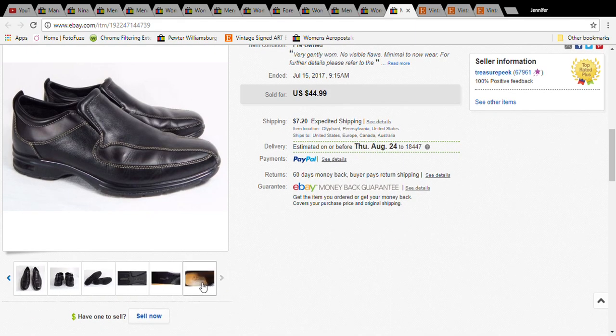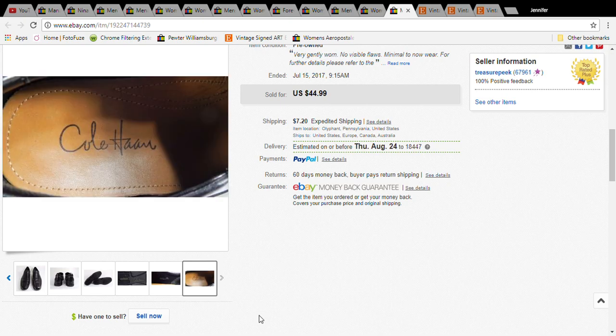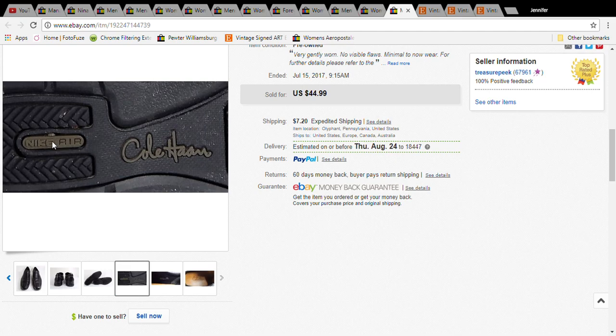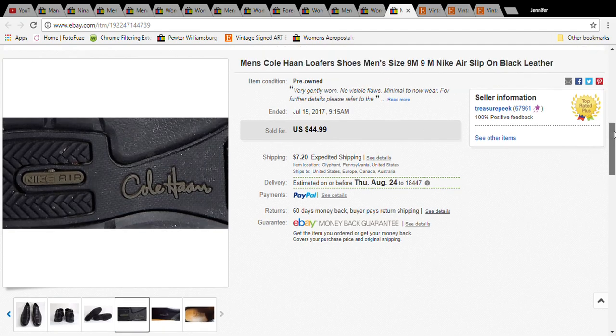This is the last eBay item — a pair of Kulhan loafers I picked up at the Salvation Army. On the bottom it says Nike Air, so you definitely want to put that in the title. They were eight dollars, they sold for thirty-four dollars and ninety-nine cents, and the buyer paid forty-two dollars and nineteen cents with shipping.